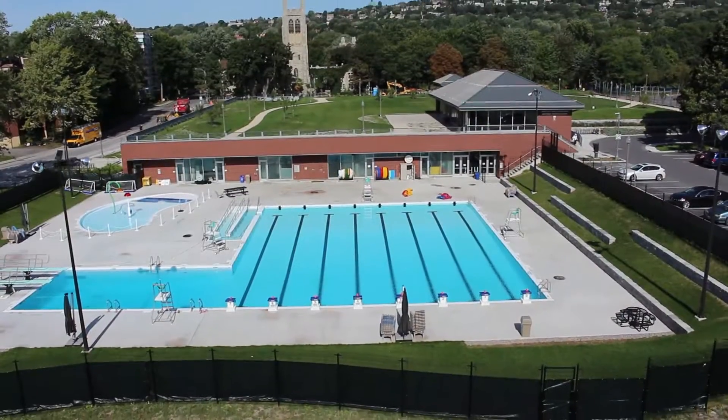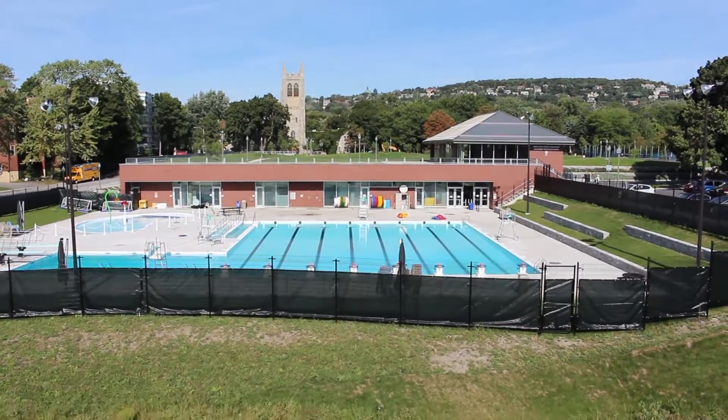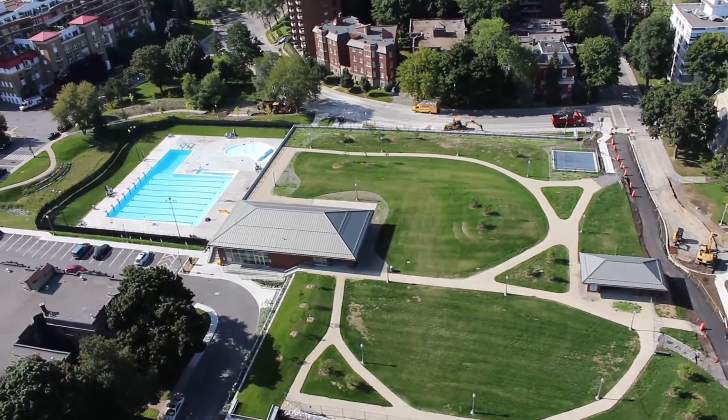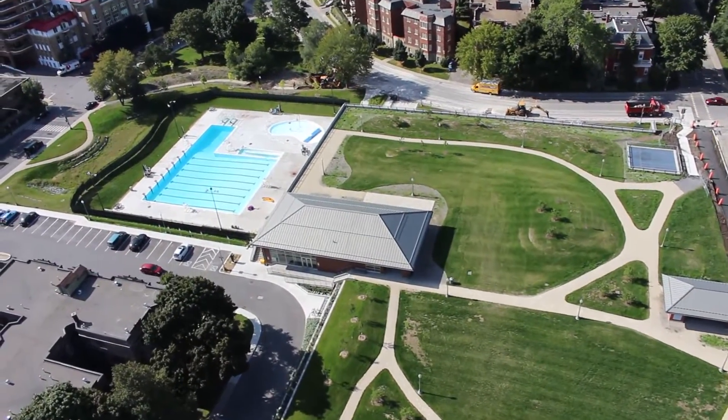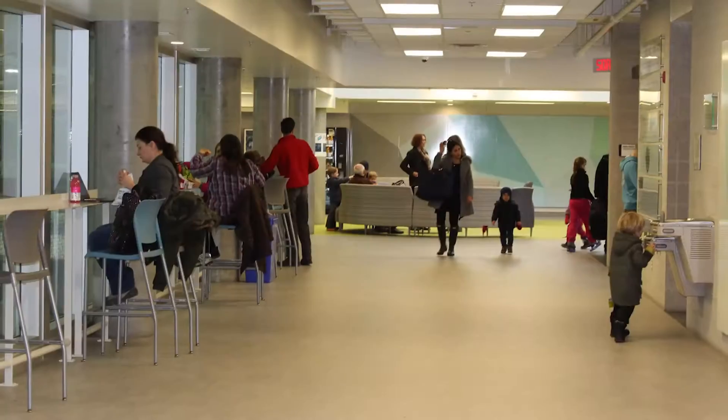The Westmount Recreation Center is LEED Gold certified, with a total of 69 points, largely exceeding the 60 points required. In the heart of a densely populated area, the WRC is a durable asset, providing a state-of-the-art facility for Westmount's active residents and families.